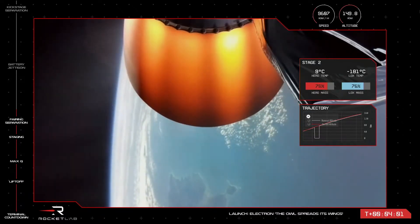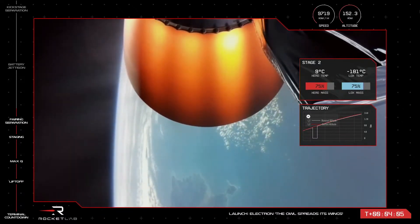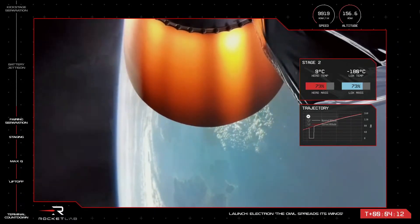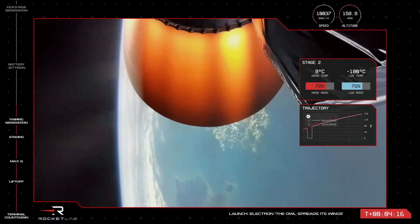As Electron lifted off the pad, you would have seen big clouds of what looks like smoke billowing out from under the vehicle. That's actually steam, produced as the exhaust of the engines makes contact with the water deluge. We use water to absorb the immense sound energy produced by those nine Rutherford engines at liftoff.